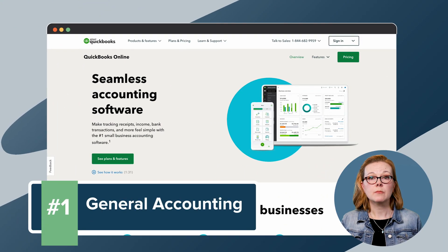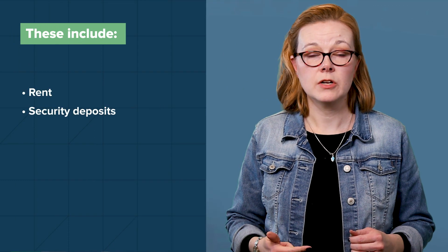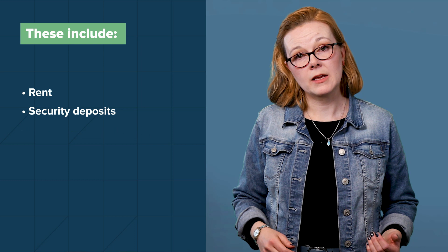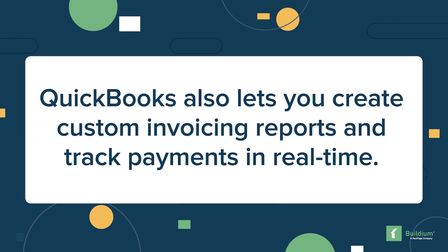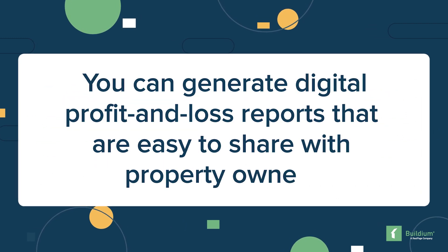With QuickBooks, you can set up separate accounts for assets, liabilities, income, and expenses, and mark specific transactions as service items in your accounts. These include rent, security deposits, and property management fees. Once connected to your bank account, the software can sort through your invoices and categorize your transactions automatically. QuickBooks also lets you create custom invoicing reports and track payments in real time, and you can generate digital profit and loss reports that are easy to share with property owners.